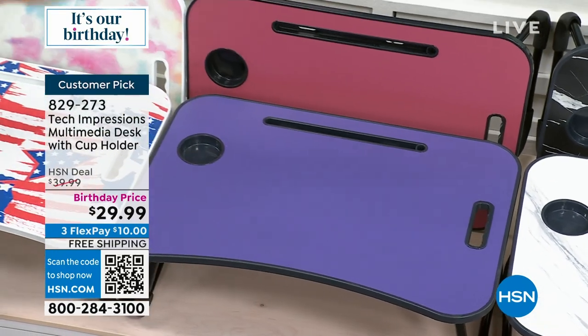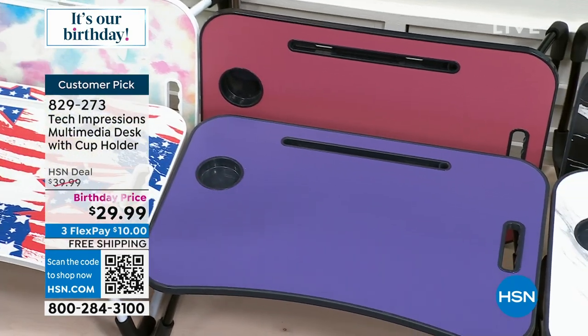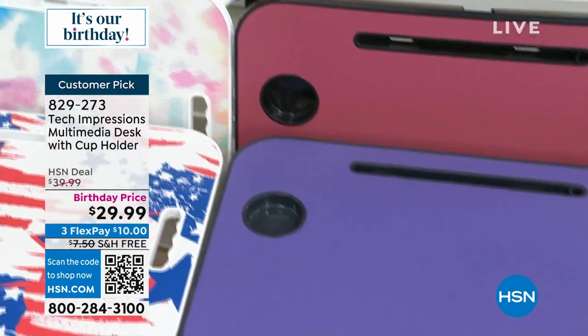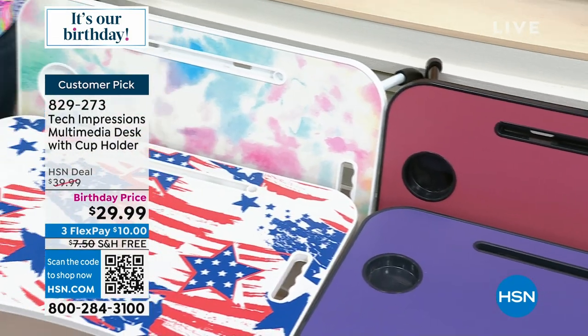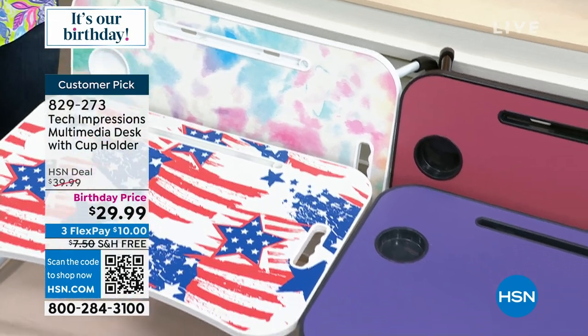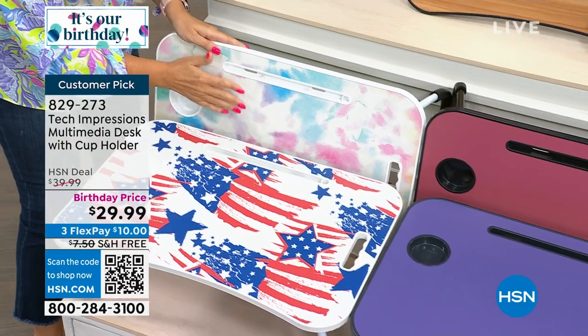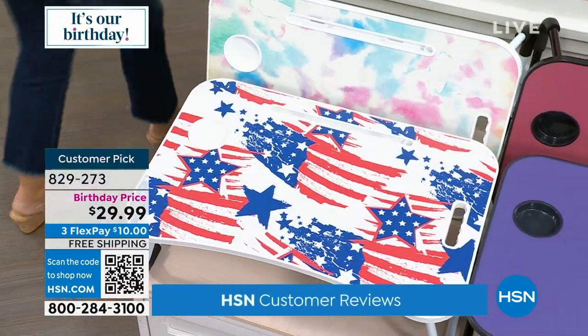Rose is one of our newer colors — a dusty pink, very pretty. We have 'very peri,' which is periwinkle, a hot color in decor these days. We actually gave the very peri to my son's friend, an eight-year-old — she uses it for crafts and sits on the floor for meals. Kids love these. Tie dye print and a flag for your patriotism — all in beautiful bright colors.